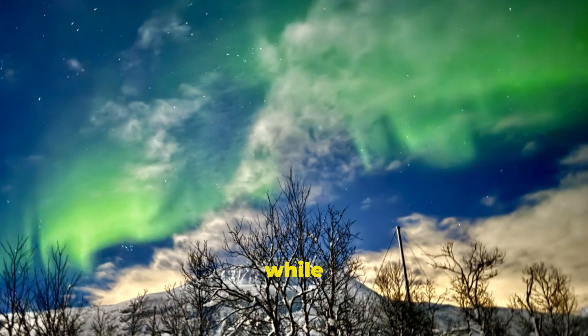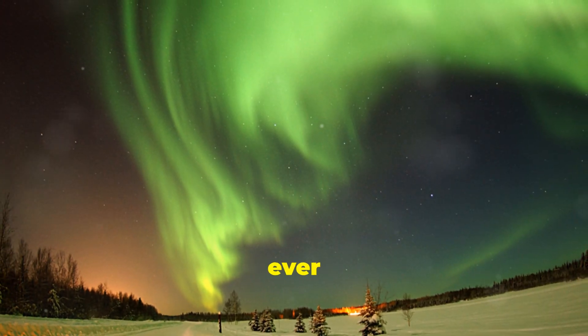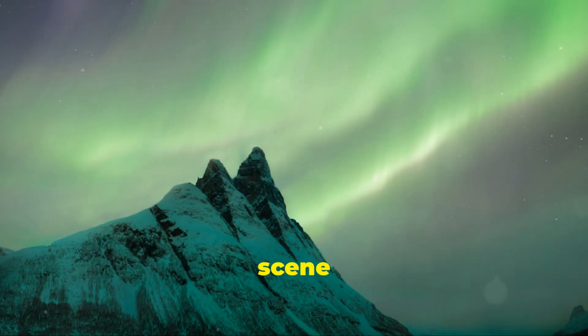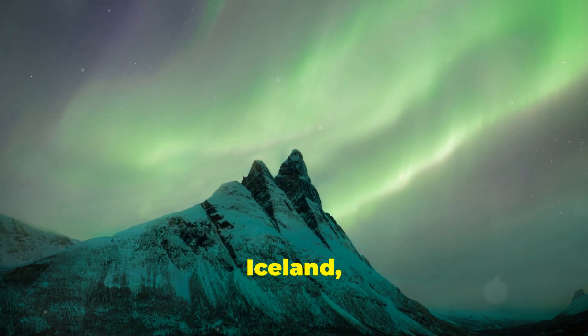Green is from oxygen, while purples and pinks are created by nitrogen. No two displays are ever the same, making every viewing a unique experience. The best locations to see the Northern Lights include Norway, Iceland, and Alaska.